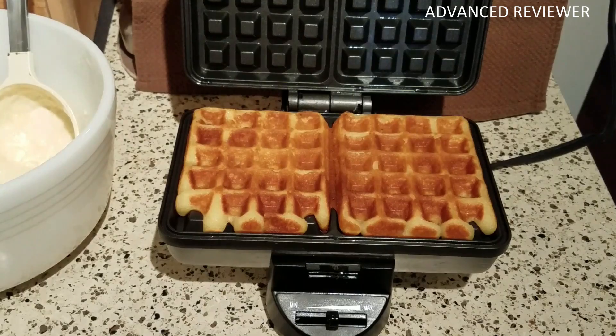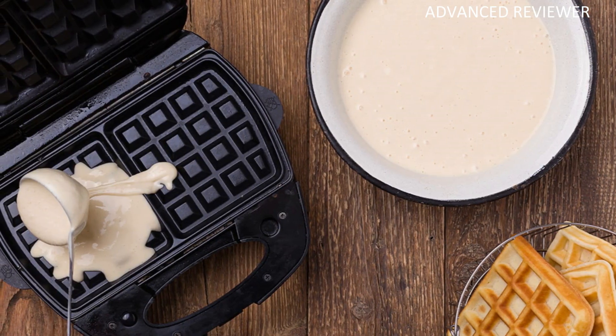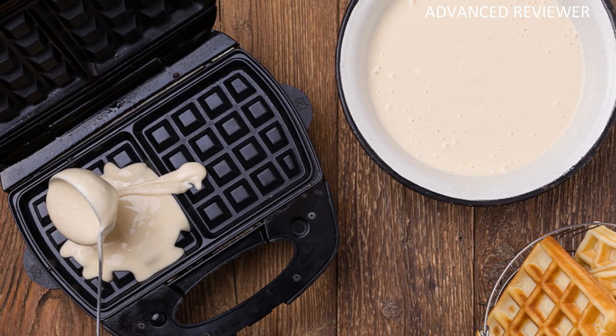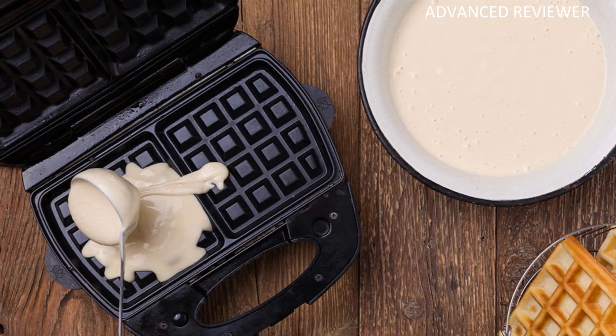Using a waffle iron often features a learning curve, and users may need several attempts before they get the hang of it. This machine, however, is incredibly user-friendly, making it the perfect choice for beginners.